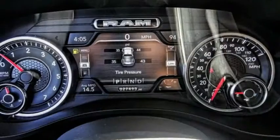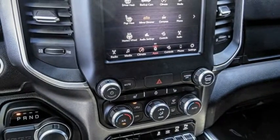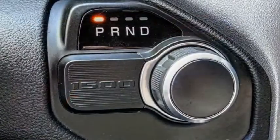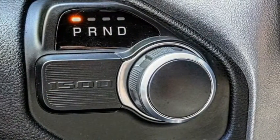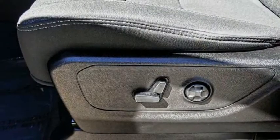This vehicle has less than 30,000 miles. Here are some of this vehicle's great options: heated mirrors, electronic stability control, alloy wheels, power mirrors, brake assist, traction control, remote keyless entry, rear step bumper, fog lights, and speed control.